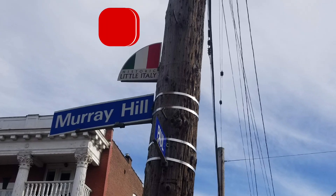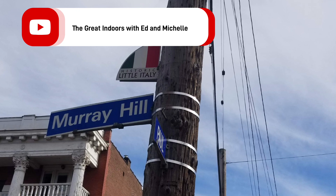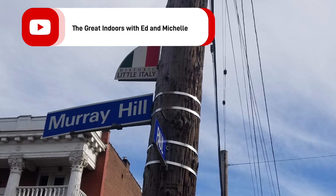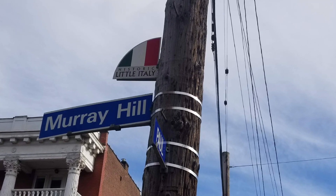Hey everyone, Ed here from The Great Indoors. If you think you knew everything there was to be known about Murray Hill and the surrounding areas, well then, guess what? I might have some more information that might surprise you.